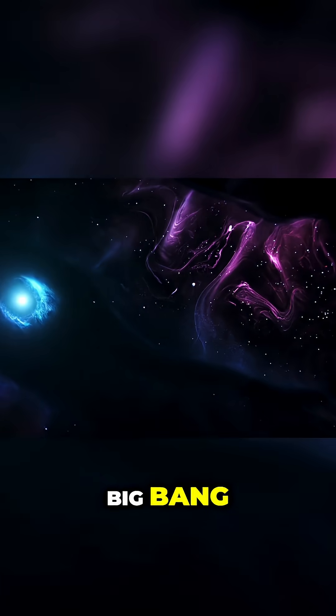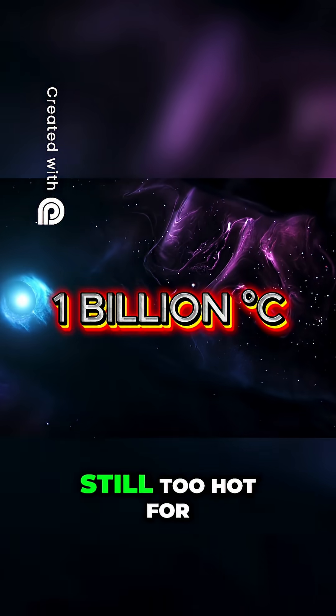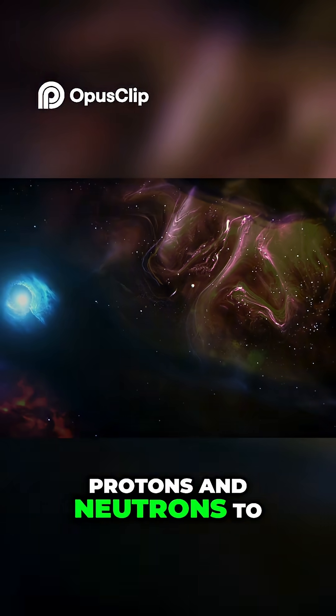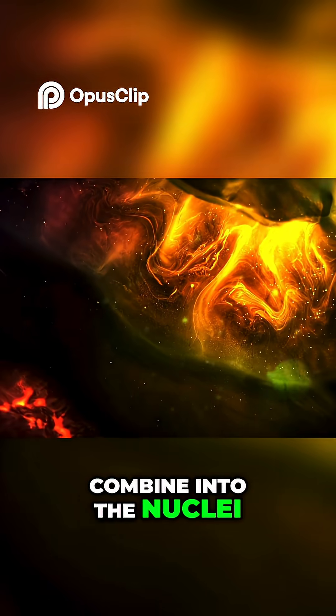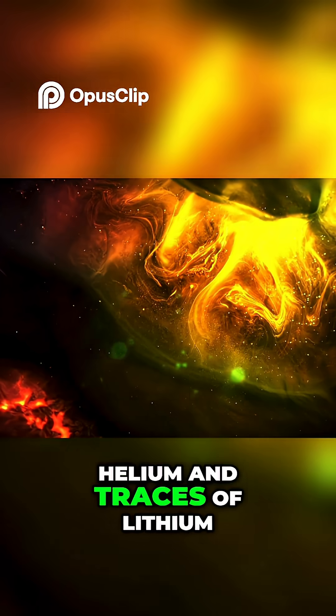Three minutes after the Big Bang, the temperature had fallen to about 1 billion degrees. Still too hot for atoms to form, but cool enough for protons and neutrons to combine into the nuclei of the lightest elements – hydrogen, helium and traces of lithium.